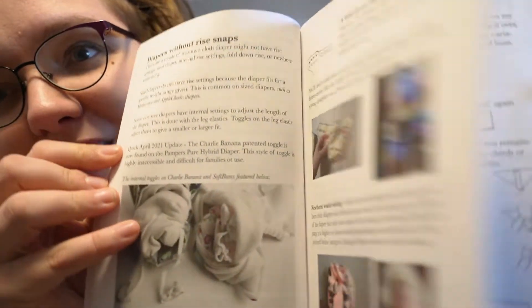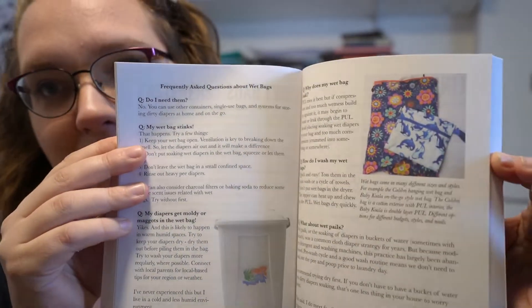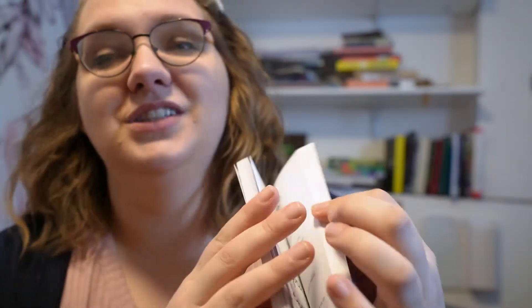I tried my best to write it in super plain, simple English and provide you with as much information as you needed to really make a decision for your family. There is so much information in this book and a lot of people say they don't read it all, but they do go back and reference it.